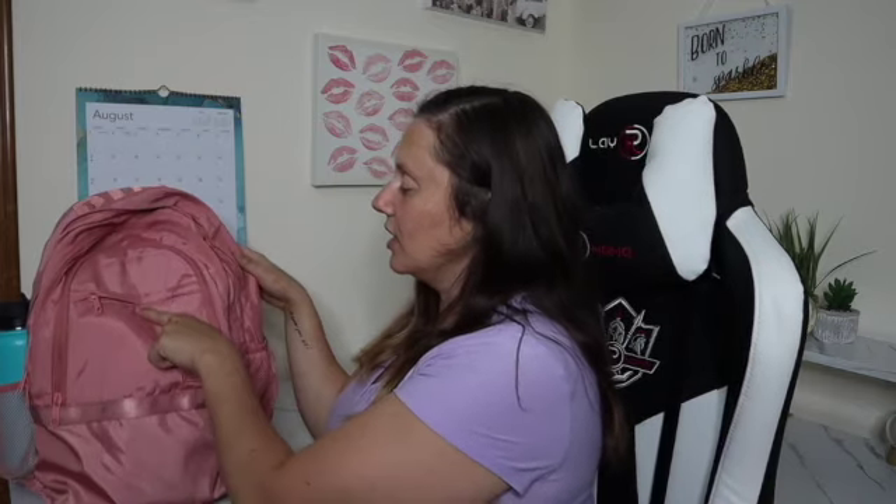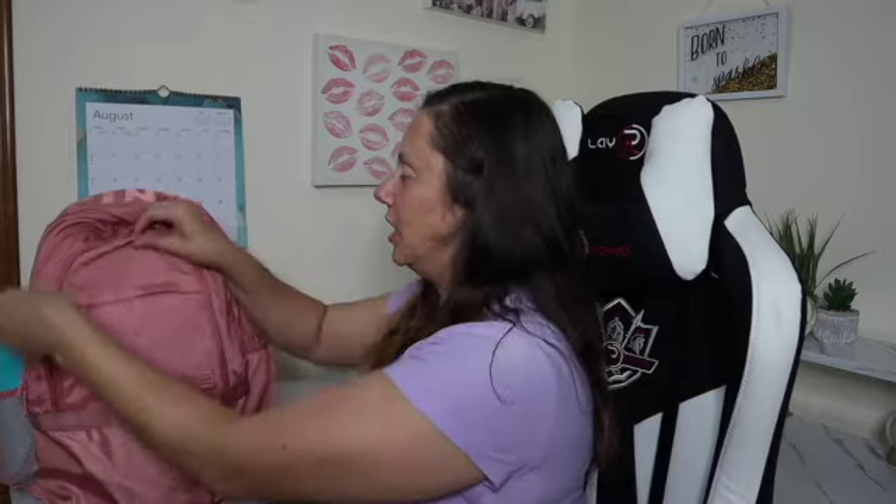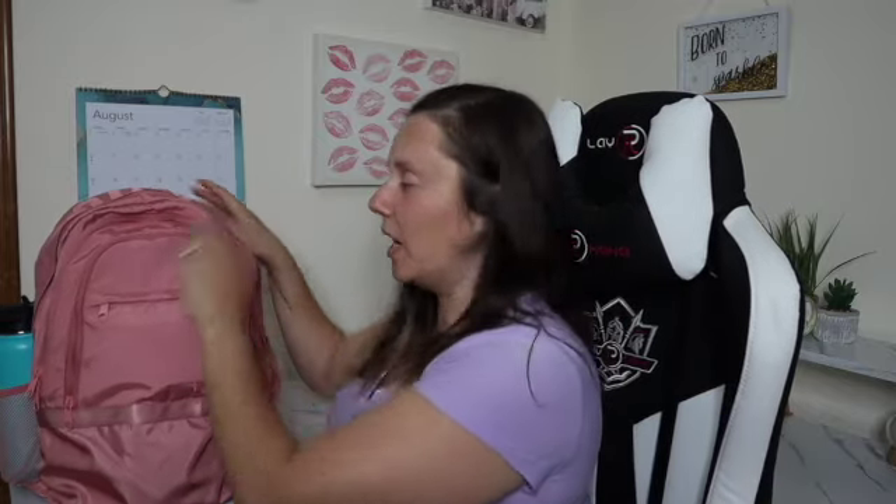It has two mesh pockets on the side here for your water bottles, a little pocket here, a little bit bigger pocket here, and then two large pockets in the back.